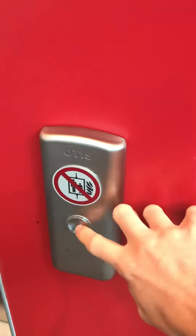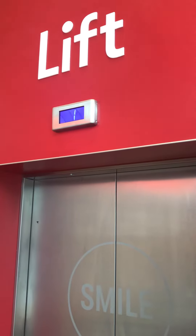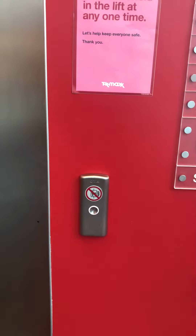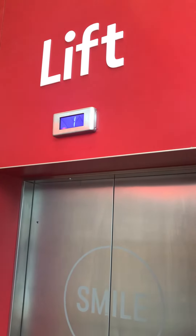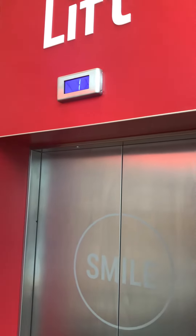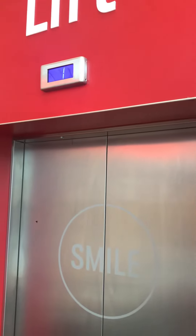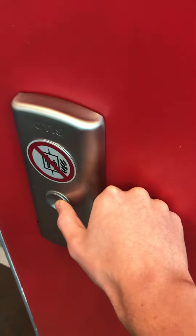This is the elevator at the TK Maxx Liffey Valley. There it is. Let's go to it instead.